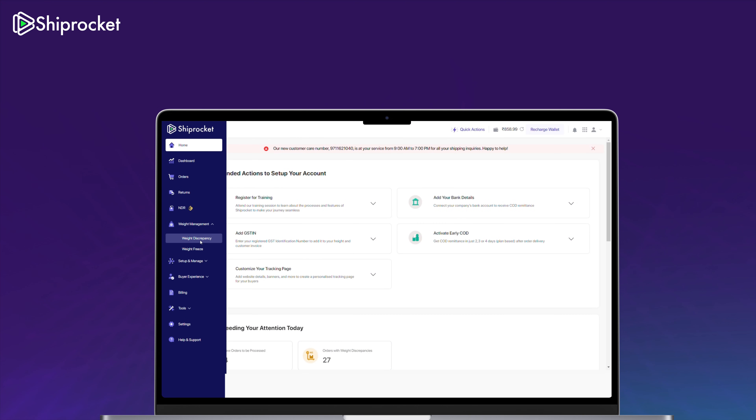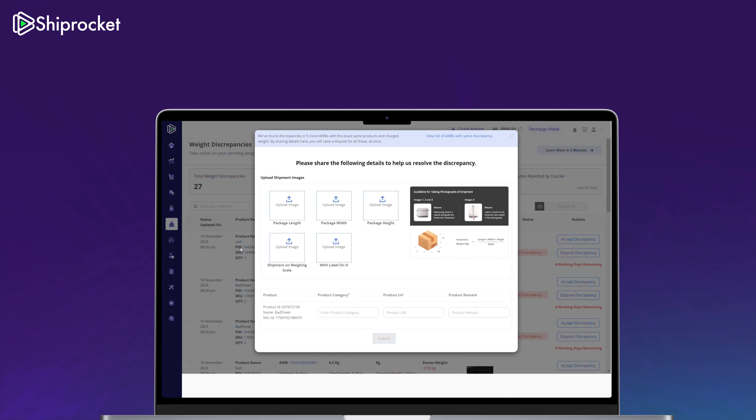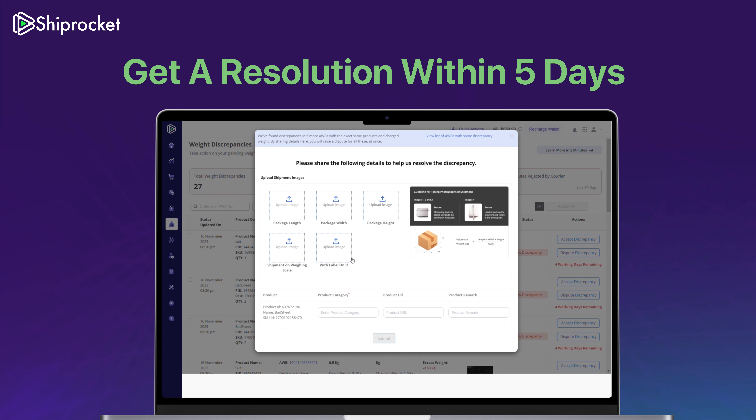If the weight doesn't fit on any of these metrics, we work with our courier partner to get it corrected. However, if our courier partner provides us with an image, we promptly notify you of the discrepancy. You can either accept the discrepancy, let it auto-approve, or raise a dispute if you don't agree with it. Our team will jump into action, aiming to resolve your dispute within just five days.